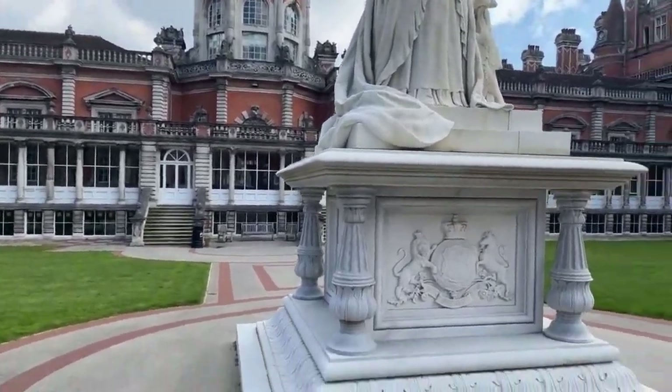A little history while we wait: Queen Victoria opened the university back when it was a women's college in the 19th century, founded by Thomas and Jane Holloway. There are statues of them in our South Quad just over there.